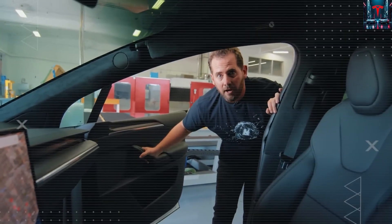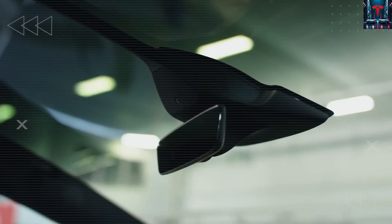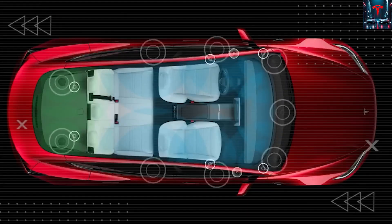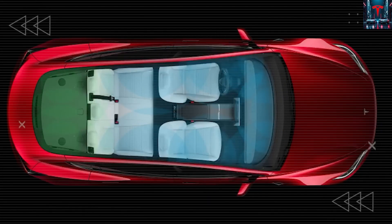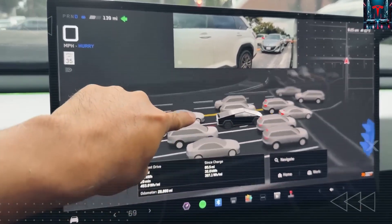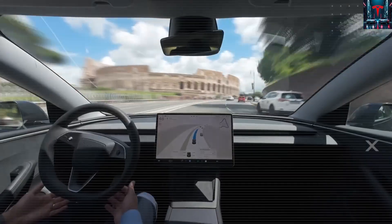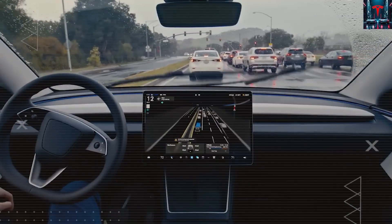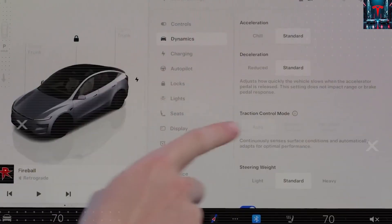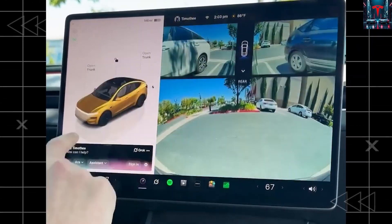Another aspect visible in the prototype's proportions points to even greater efficiency. The compact yet balanced stance hints that Tesla has achieved higher volumetric energy density — essentially squeezing more capacity into less space. Industry projections suggest this integration could boost energy efficiency by up to 20%. For a mass-market car designed to offer around 250 miles of range at an affordable price, that improvement could be the make-or-break factor. Fewer cells, less cost, lighter weight, and better performance — these are the kinds of engineering gains that can transform the economics of electric vehicles entirely.